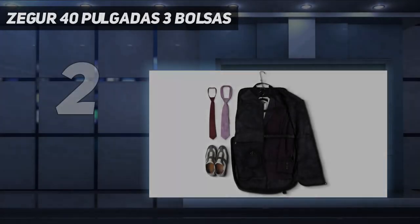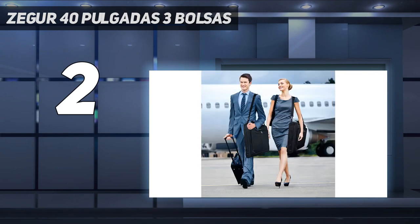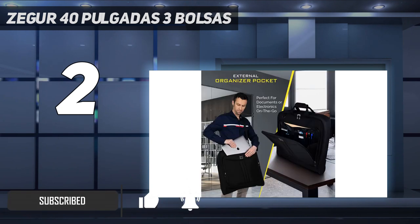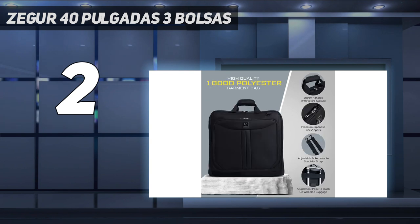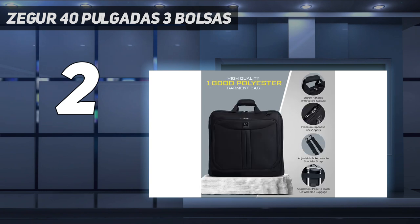Number 2 on my list: Zeger 40-inch 3-bag set. For stress-free travel, Zeger offers a carry-on garment bag for suits and dresses. The organizer comes with adjustable shoulder straps and multiple zippered pockets. The exterior pocket offers accessibility to travel documents and electronics. Its spacious interiors keep your clothes safe and wrinkle-free, and the dual buckles can hold the clothes in place. These bags fit easily in overhead bins on flights.